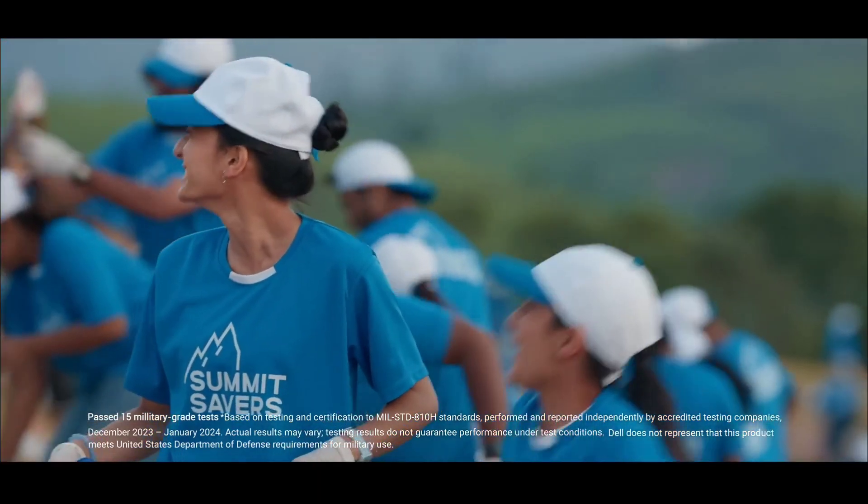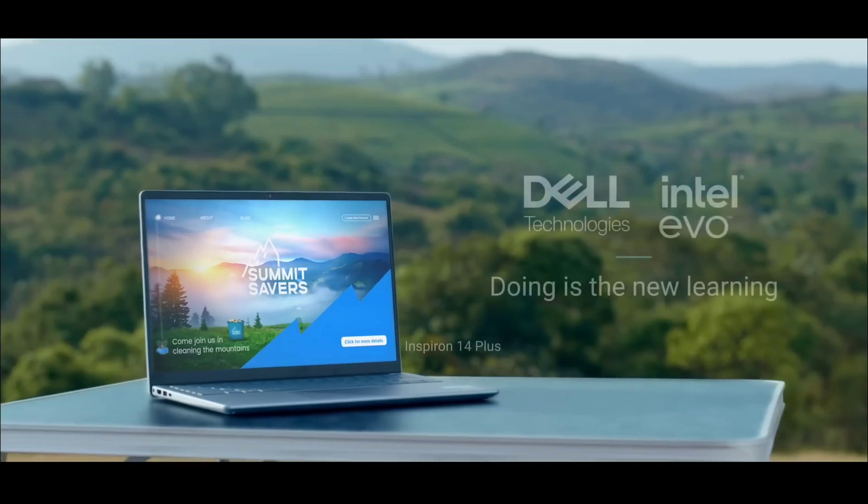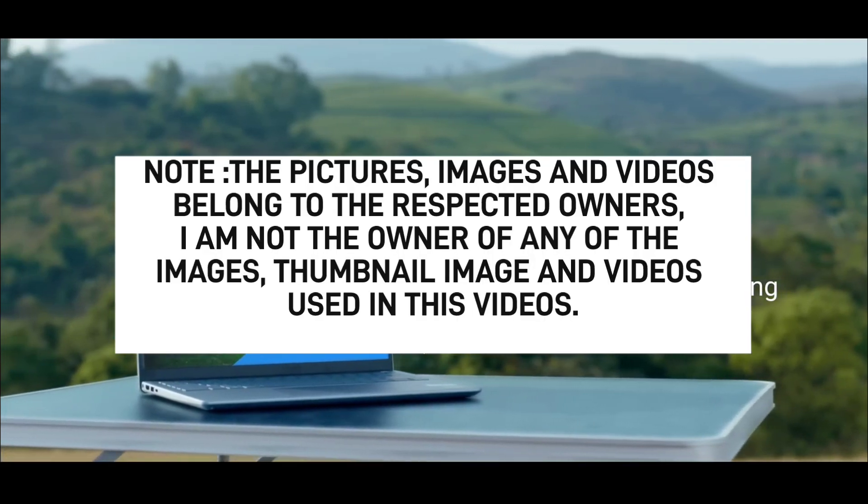So the Dell Inspiron 5430 is overall the best laptop you can buy for electronics engineering students. These are the five amazing laptops you can consider. Hope you liked the video — if you did, please like and share it with your friends. Thanks for watching, take care, bye bye.